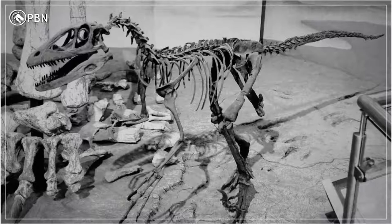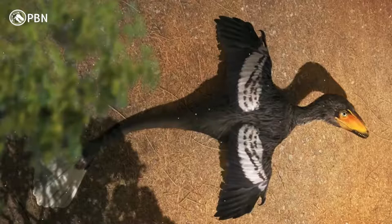So sometimes, unearthing a revolutionary fossil like Deinonychus solves a mystery. But more often than not, it brings up more questions. But the questions themselves are incredibly valuable, because they remind us that there's a lot more to these terrible lizards than we once thought.